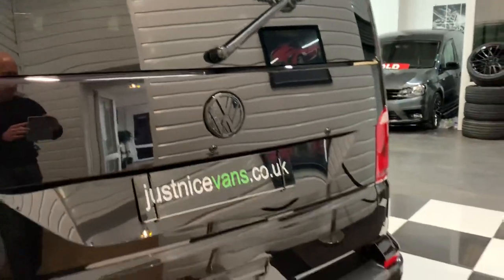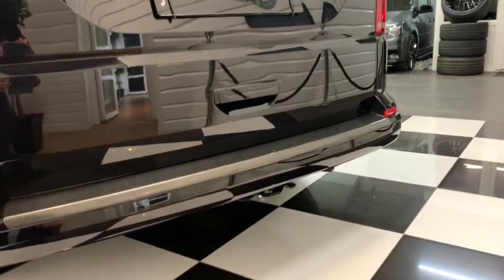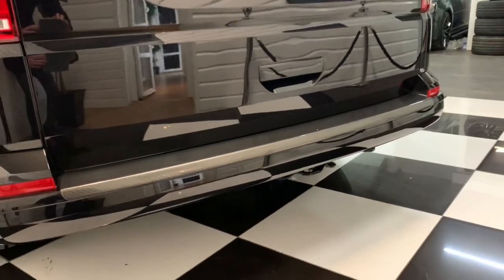It's been totally debadged for a really smooth look on the back. This one does have the rear parking sensors and also the carbon fibre effect rear bumper protector.